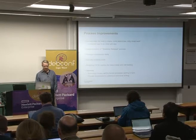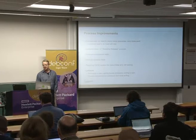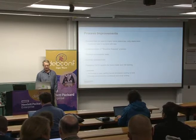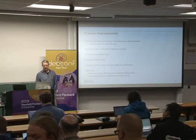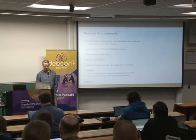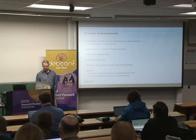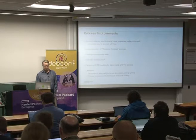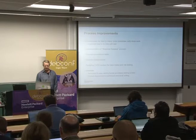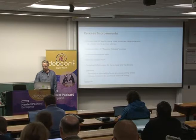Lessons here: technical problems are actually pretty easy to solve — you get some smart people in a room together and a solution pops out a few days later. But getting human processes working is a much harder problem that takes a lot longer. Process improvement is continuous and never-ending. We're pretty sure we're not going back to the days when there were people and money everywhere, so we've always got to be improving our processes.